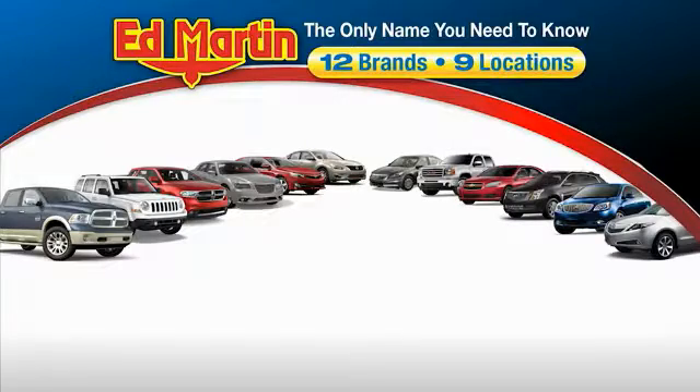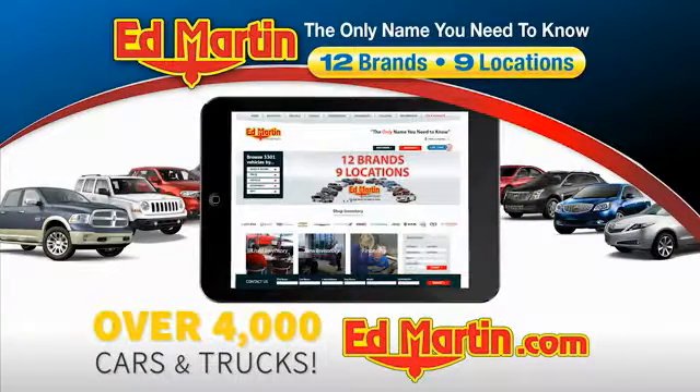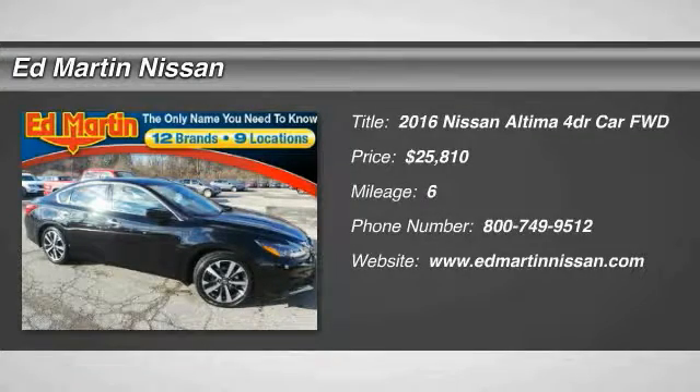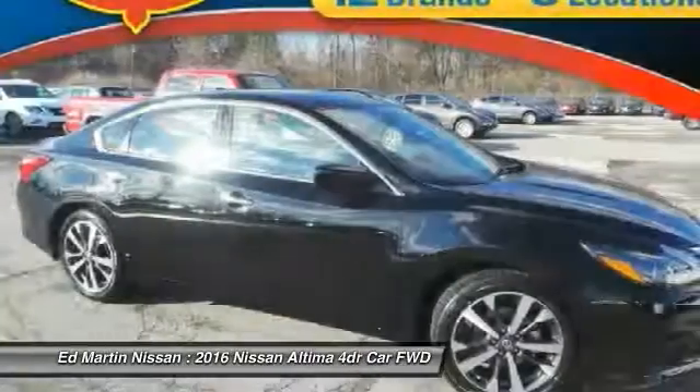Thank you for clicking our video. You can also shop over 4,000 more cars and trucks online at edmartin.com. 2016 Altima. The Nissan Altima offers advanced features to make life easier.